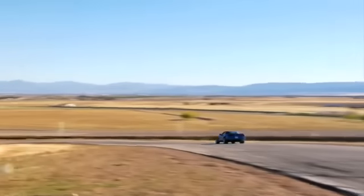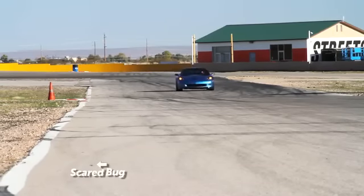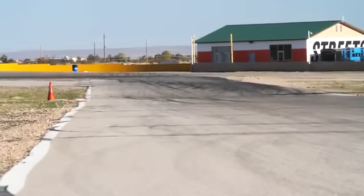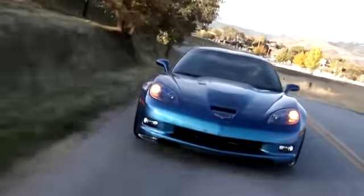Bottom line: for a relatively modest sum, the ZR1 offers more performance than most drivers on the planet will ever be able to exploit. That's the thing about a car like this — you, the driver, are always the limiting factor. If somebody's faster than you on the track or on the street, it's because they're a better driver. Period. If your ego can take that responsibility, maybe the ZR1 is the right car for you. Just budget a few grand for some good aftermarket seats.